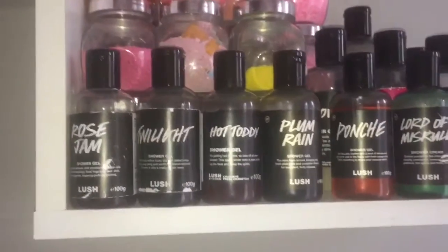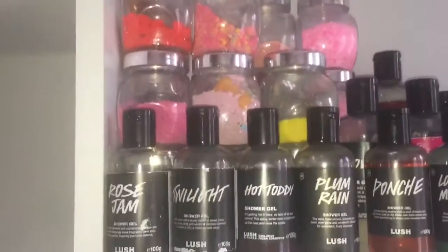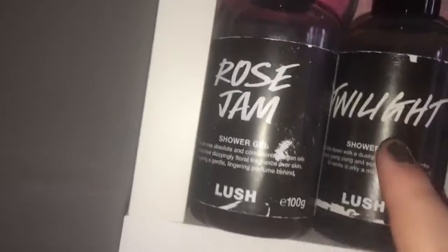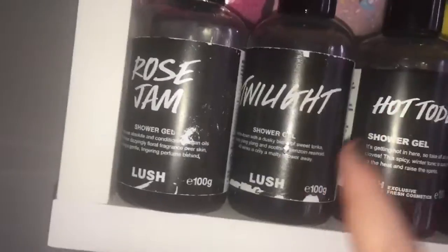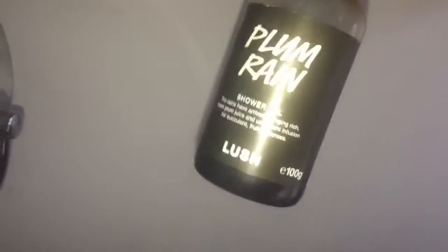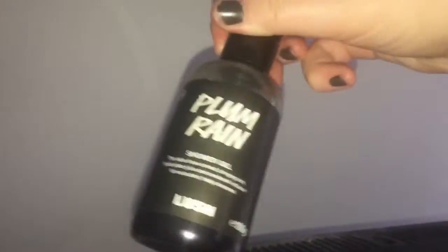Now onto my shower gels, shower creams, and crushed-up bubble bars and bath bombs. I have 100g of Rose Jam, 100g of Twilight (Oxford Street or online exclusive), 100g of Hot Toddy (kitchen exclusive), 100g of Plum Rain — which is now available in all stores, so pick it up if you love it. There's also a Prince reference: if you love Purple Rain, you'll really love Plum Rain.